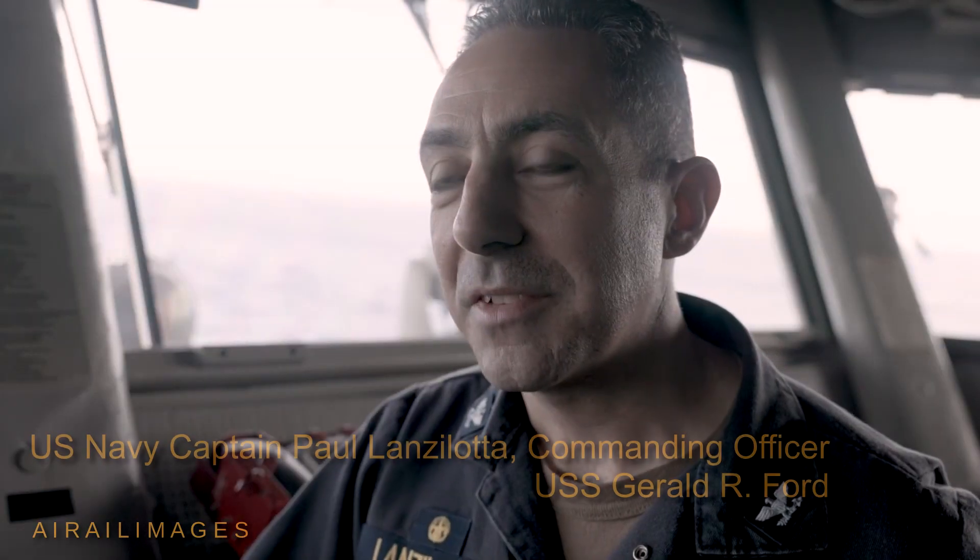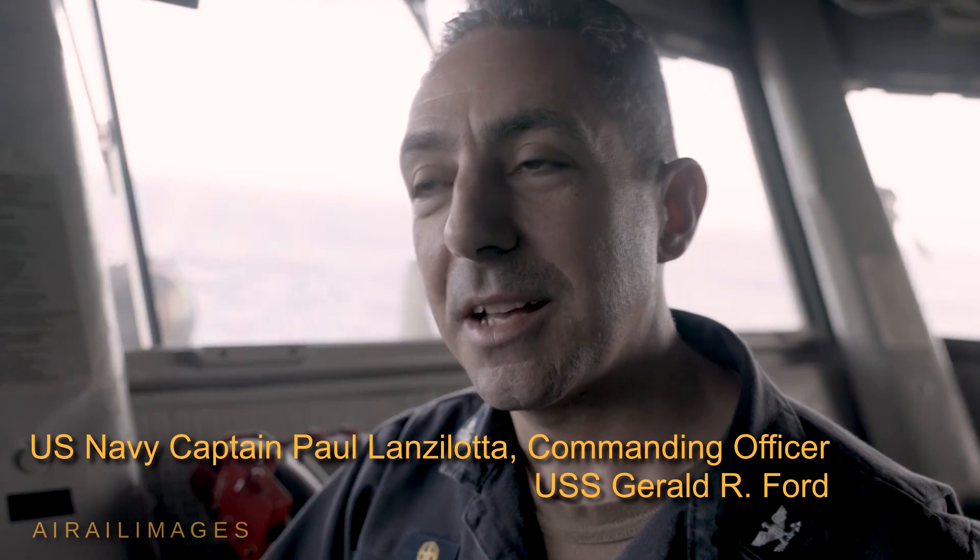We're here to showcase the Gerald R. Ford, conduct flight operations and then integrate allies and partners — allies from Germany, France, Denmark, Spain, Canada and the Netherlands — and work together so that we continue to refine procedures, refine our communications, and just demonstrate that security and peaceful operations within the Atlantic Ocean. So the Ford benefits from operating with our allies in many ways.